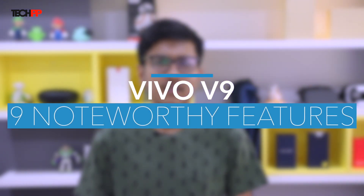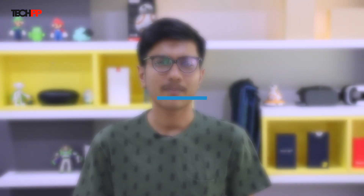In this video, we walk you through the V9's noteworthy highlights, coming up next on Techppi.com.